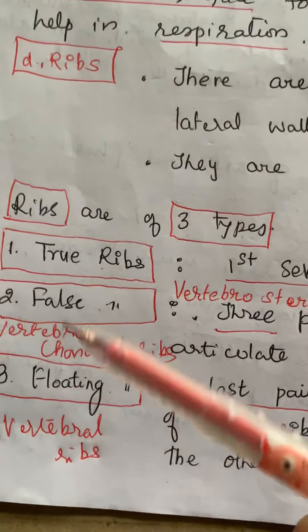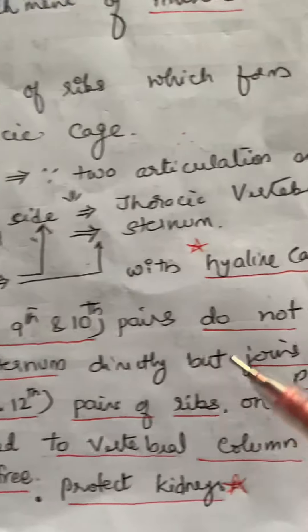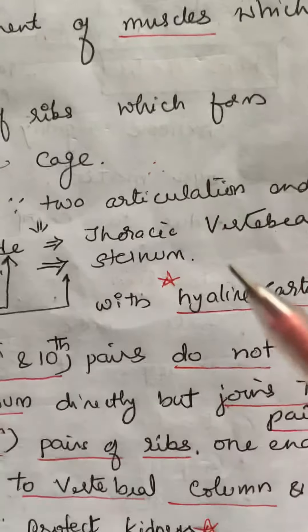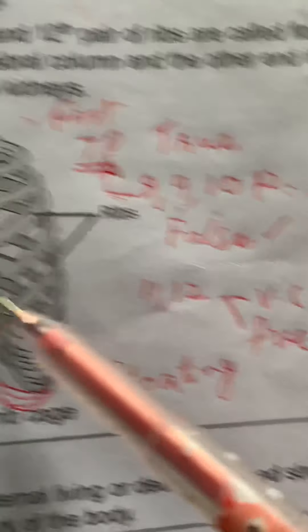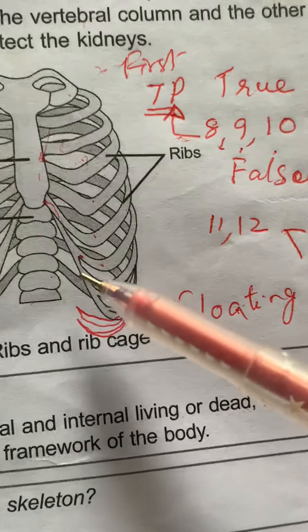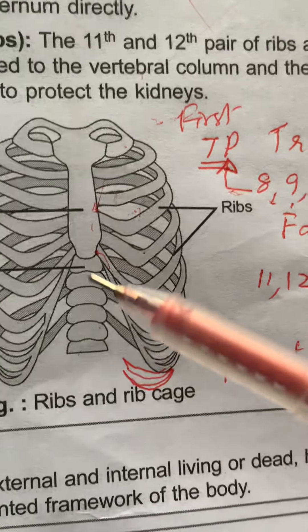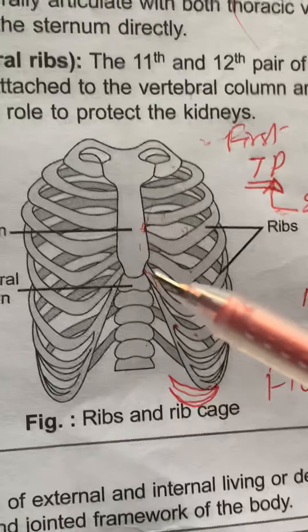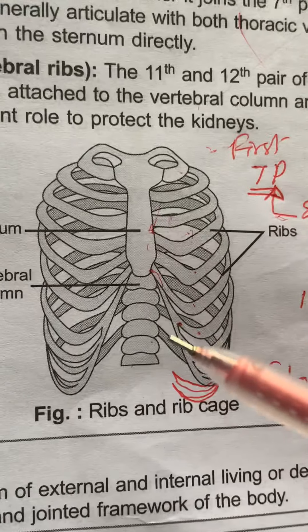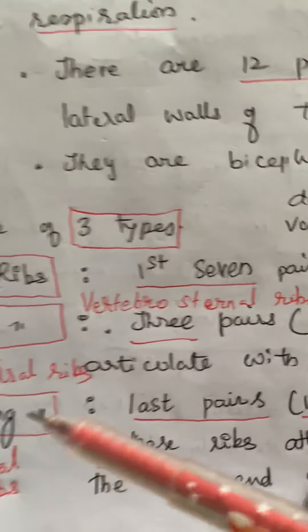False ribs are called vertebro-chondral ribs because the eighth, ninth, and tenth pairs of ribs do not articulate with the sternum directly. Instead, they join with the seventh pair with the help of cartilage. They are attached to the vertebrae on the dorsal side, but on the ventral side they do not articulate with the sternum directly — that is why they are called vertebro-chondral ribs.